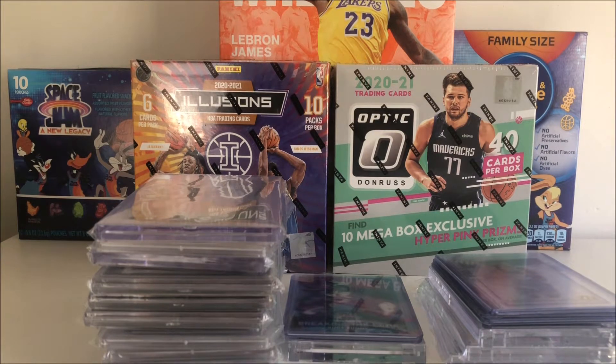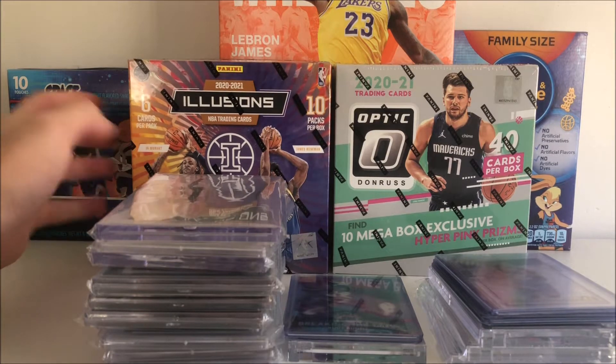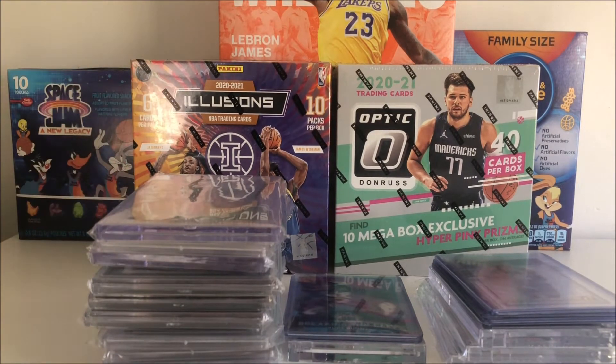Let's get into the video. For starters, we had Meyer on Saturday as per usual, and I did get an Illusions mega box, as you can see here. We will be ripping that on the channel later this week, probably on Thursday or Friday, so stay tuned for that.